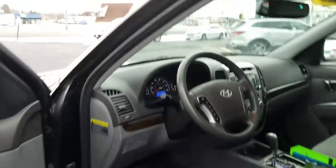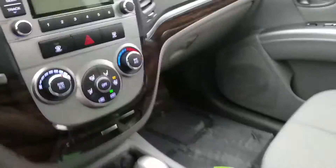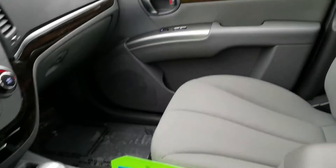What you have inside, it comes with Bluetooth. It also has a HomeLink system on your rearview mirror, along with a compass.